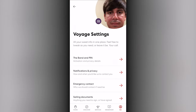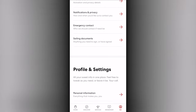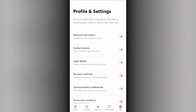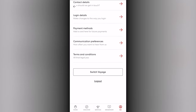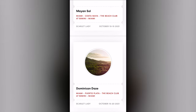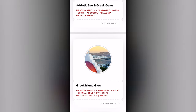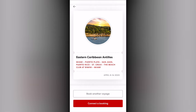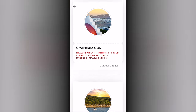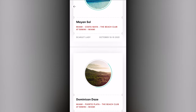The settings gear manages your account and profile with Virgin Voyages, as well as the important switch voyage button if you have multiple voyages booked. Each one is listed out and can be selected to load the app with that voyage's details.